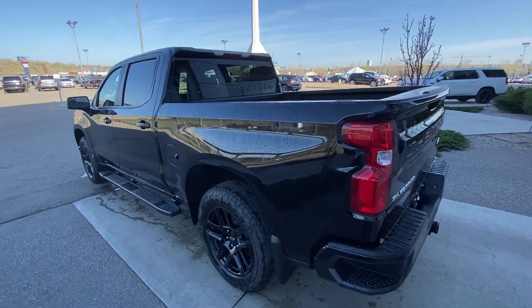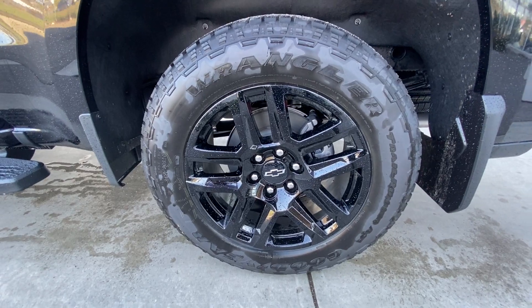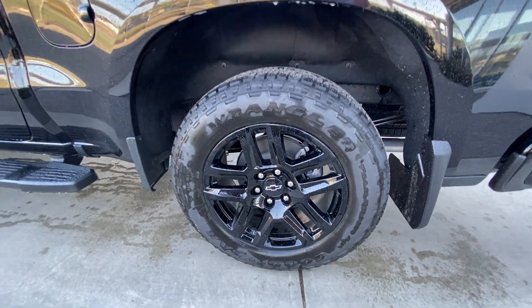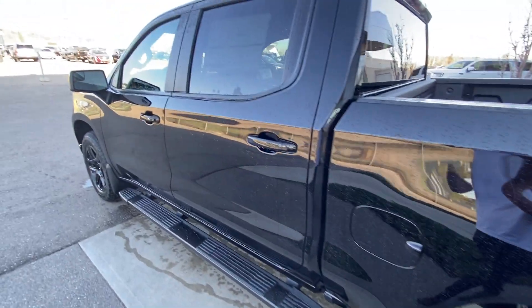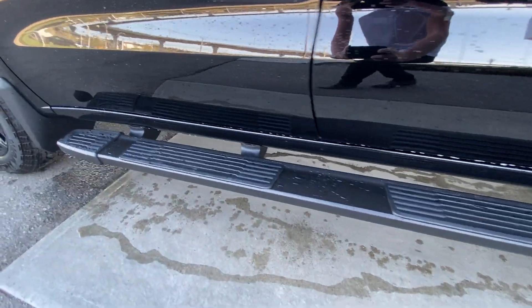Taking a look at the exterior of the new RST, starting off with the 20-inch black-gloss-painted aluminum wheels paired up with Goodyear Wrangler tires, color-matched door handles, and 6-inch running boards installed as well.